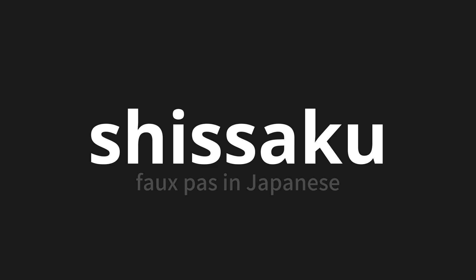Shissaku. Thank you for joining us on this adventure in pronunciation. Remember, language is a journey, not a destination. Keep exploring, experimenting, and expanding your linguistic horizons. We'll see you next time.